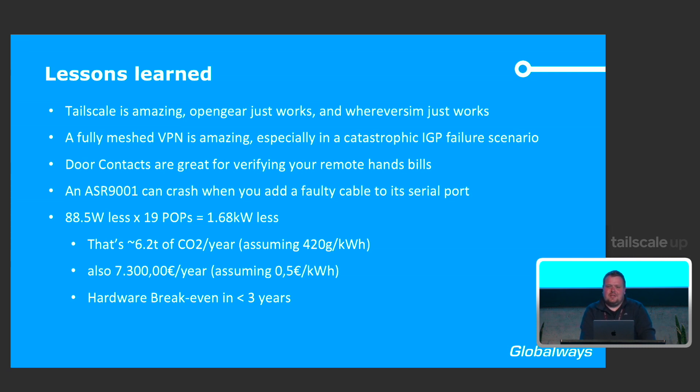Otherwise we would have had someone sitting in the data center for hours configuring everything. The door contacts are also very useful for verifying remote hands work. Another painful lesson: remote hands who installed our out-of-band network kinked a serial cable, causing a short, and when plugged into the routing engine of a core router, it crashed and caused another outage. Nothing to blame except the remote hands — and whoever thought a packet loop at the serial level should crash a router. But we survived.